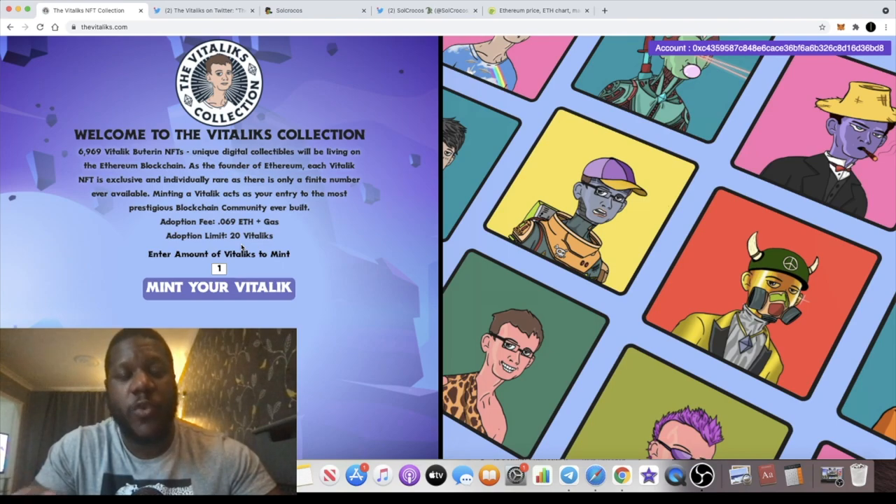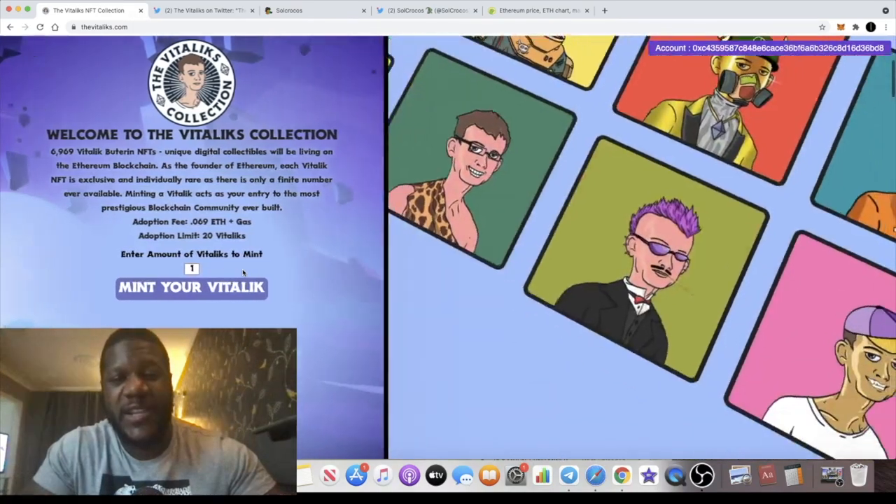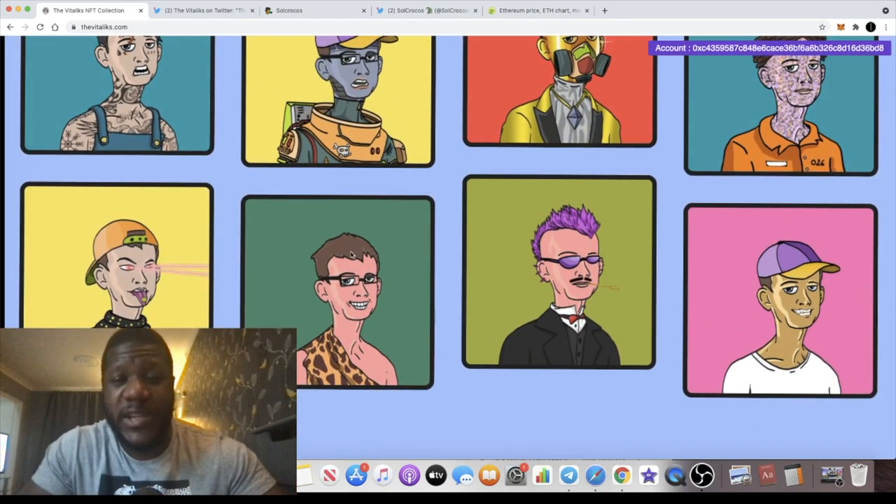You can mint up to 20 of these, but if you want to own more you can buy them on OpenSea or wherever they're listed when they go live. You enter the amount you want to mint right here. Just to confirm the price: 0.069 Ethereum works out to about $208 to $209, so they're cheap. You can see some of the designs here — I'd assume these are among the NFTs that will be available.